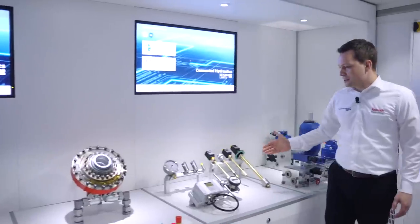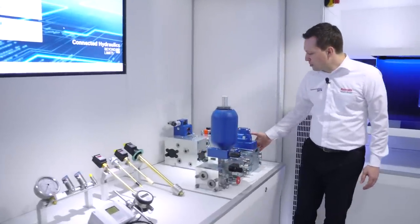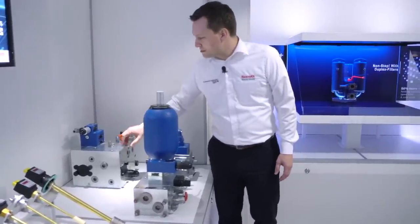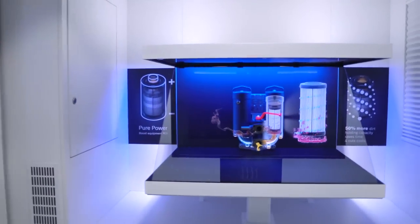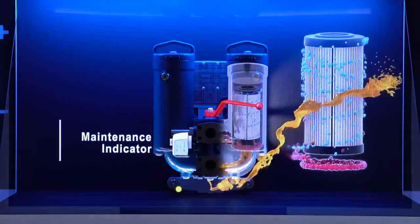Sensor solutions give you always the status and the condition of your machine. Manifold solutions — modular ones like the IA20 here, or customized solutions for presses with integrated safety solutions, certified. All from Bosch Rexroth. On the other side, the pure power filters with 50% more dirt holding capacity — you save time and cut costs.